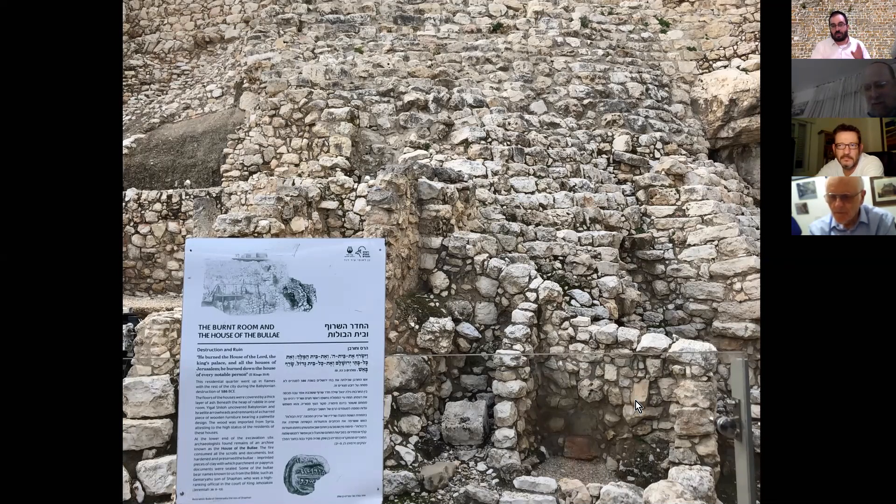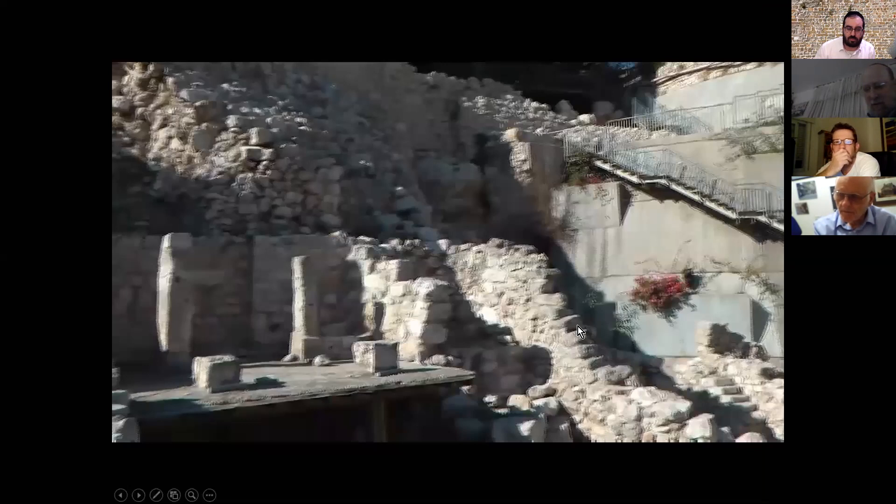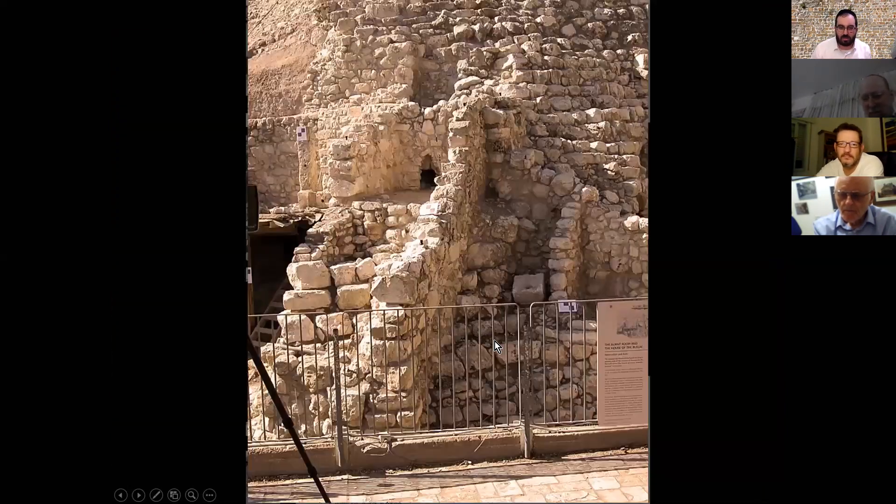Do not mistake the Burnt Room with the Burnt House. The Burnt House is from the second temple period and it's higher up in the Jewish Quarter. The Burnt Room is to the right, straight ahead here is Achiel's House. Between this Burnt Room and Achiel's House we have something very visible in the picture — that square thing on the ground with the hole in the middle.